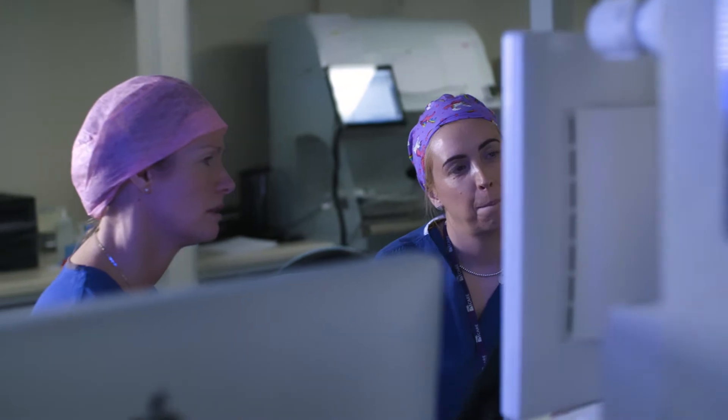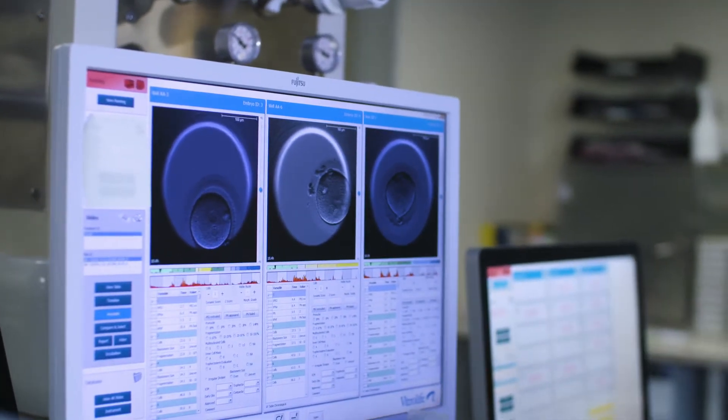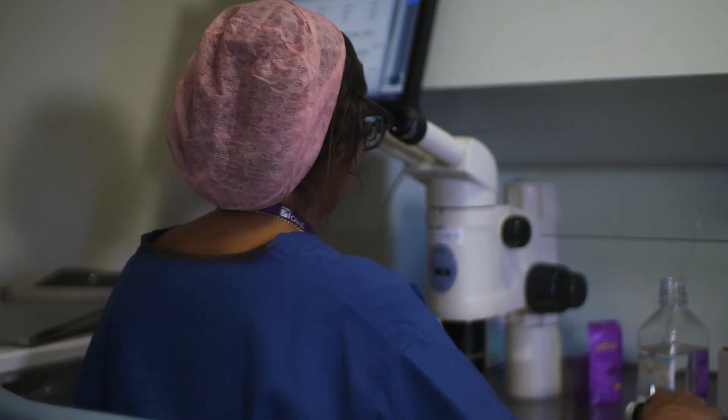During the embryo freeze all treatment cycle we will do exactly the same as we would in a fresh IVF or ICSI treatment cycle, up until the point of embryo transfer. With a freeze all treatment cycle, rather than choose the best embryo to transfer there and then, we will freeze all of the embryos that are suitable and leave them in store for a month or so, or until the patient is ready and the doctors consider the time to be right for the frozen thawed transfer.